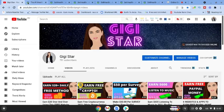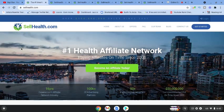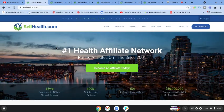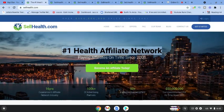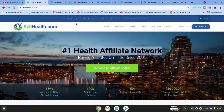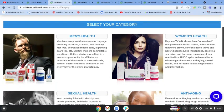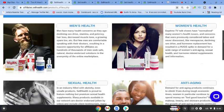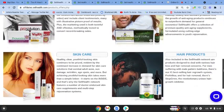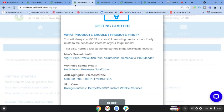Let's get into today's video and go over to sellhealth.com, which is the number one health affiliate network. All you need to do to become an affiliate is click 'Get Started'. Inside the platform you can see there's a whole range of women's and men's health, anti-aging, sexual health, skincare, and hair products — a number of different categories.